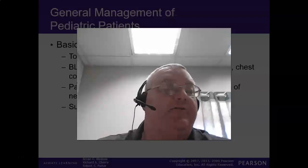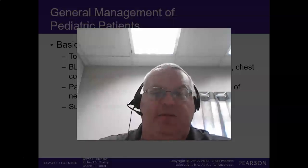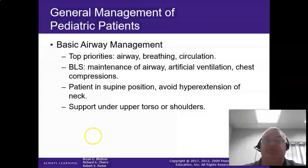We're back in part three of this pediatric series, and we're going to talk about the ABCs very specifically and making sure that you assess those correctly. Your top priority is to do your pediatric assessment triangle, which is your appearance, work of breathing, and circulatory status.